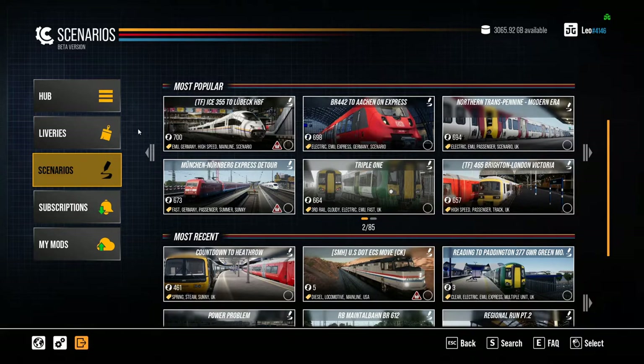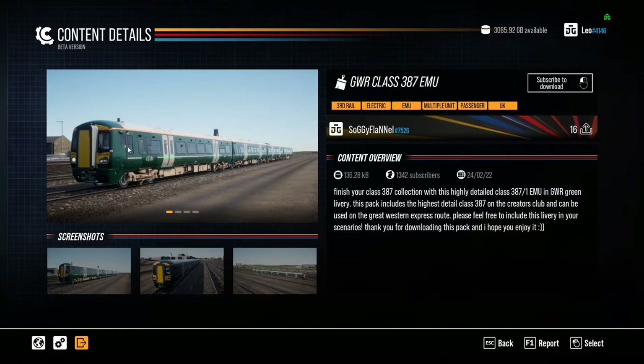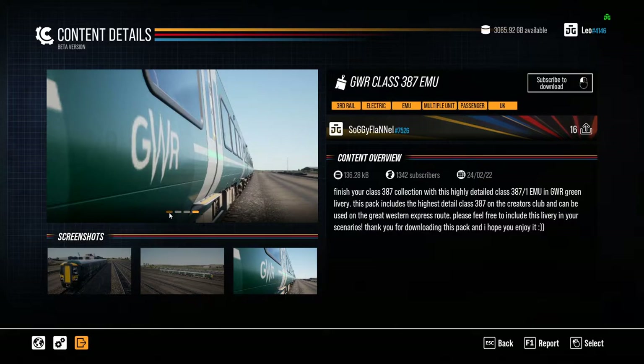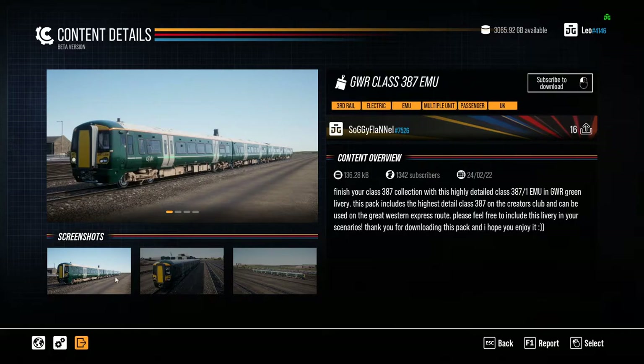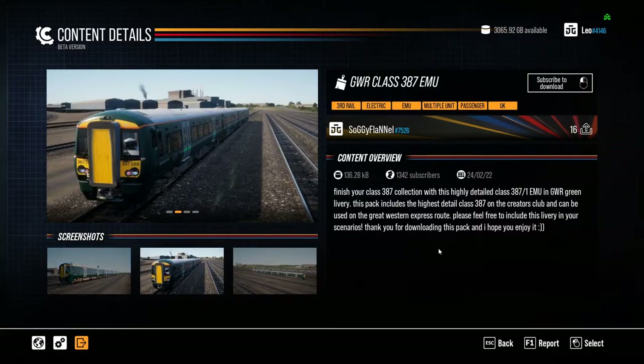If you see something you want to subscribe to — say I'm going to do this GWR Class 387 livery, which looks very nice — you just double-click on it, have a look through the photos, and press the 'Subscribe to Download' button. Left-click and it should come up with 'Subscribed.' One thing to mention: when the Creator Club first came out I was clicking the subscribe button for days and it would just spin round and round and never stop. A simple fix is to exit the Creator Club, go to the main menu, sign out of your Dovetail Live account, exit the game, restart, sign back in, then return to the Creator Club and it will work normally. It's simply a bug — this is in beta after all.